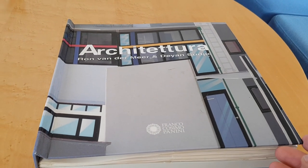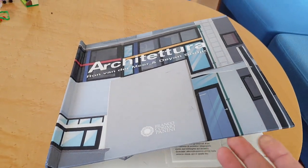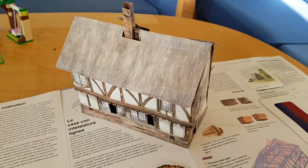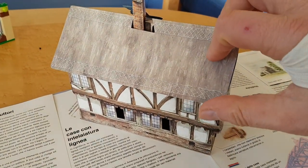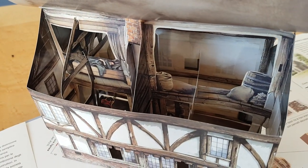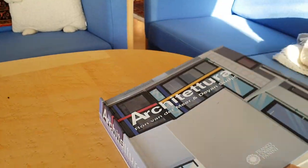Making good on my promise, this is the book Architettura, which is a pop-up book for adults and university students. The thing is, you have this incredible detail — you can actually look into buildings that pop up from completely flat.